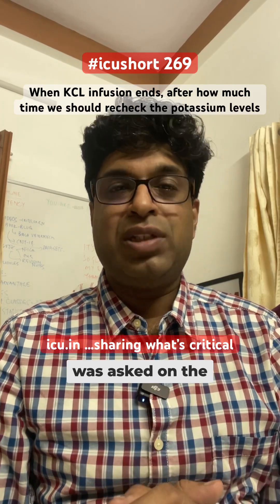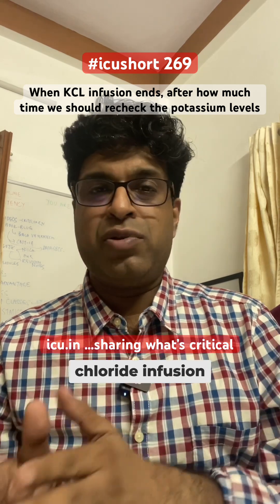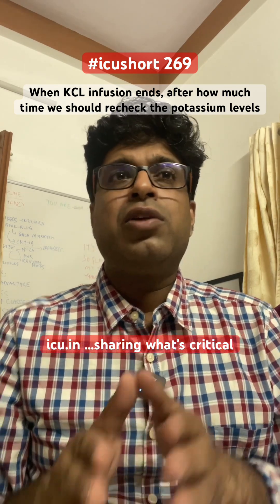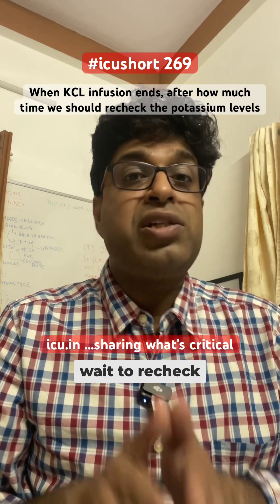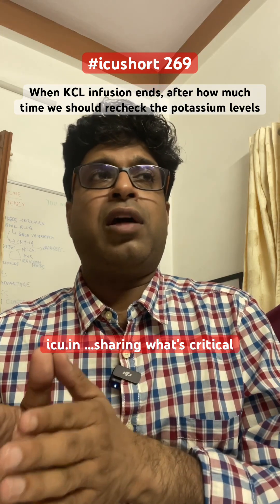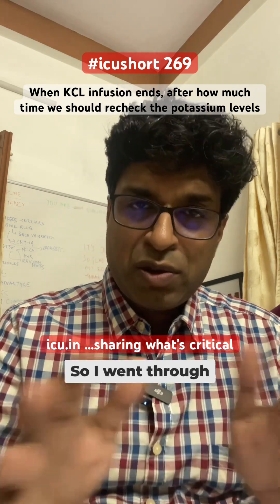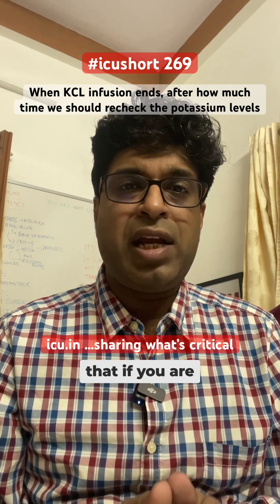A very good question was asked on the channel: when we supplement potassium in the form of potassium chloride infusion (KCL infusion), after the infusion ends, how much time should we wait to recheck the potassium value in the lab? Should we send the sample immediately or wait for some time? I went through all the literature and available guidelines.